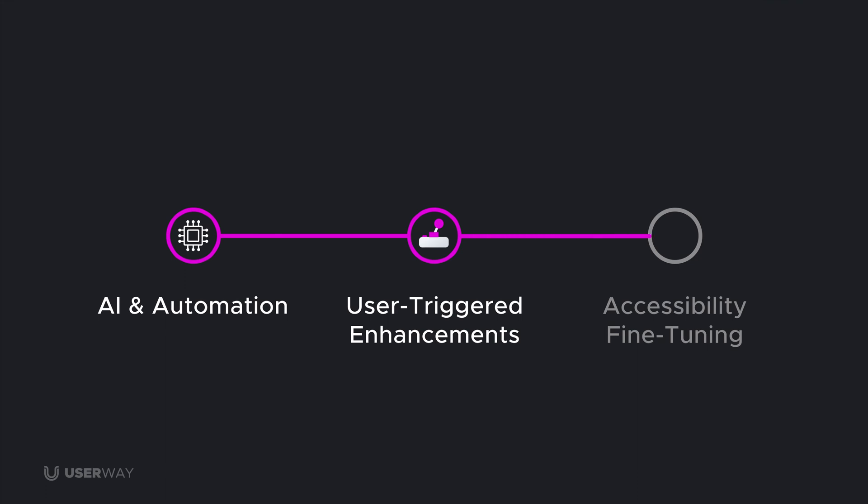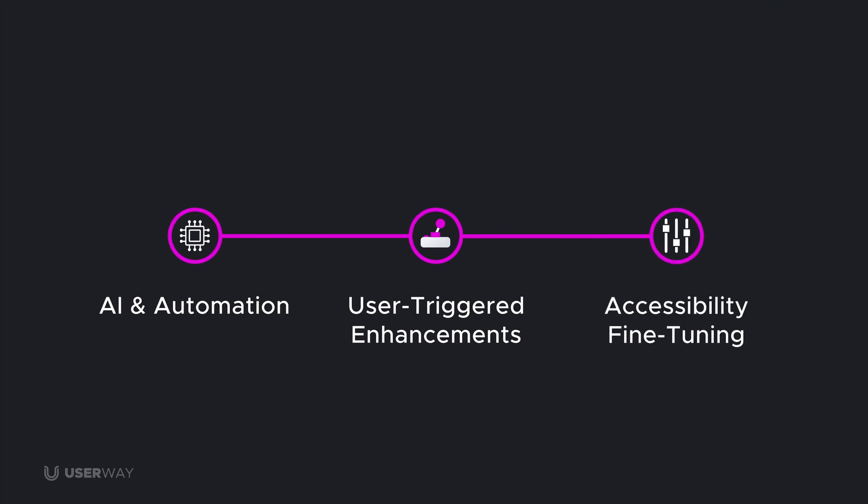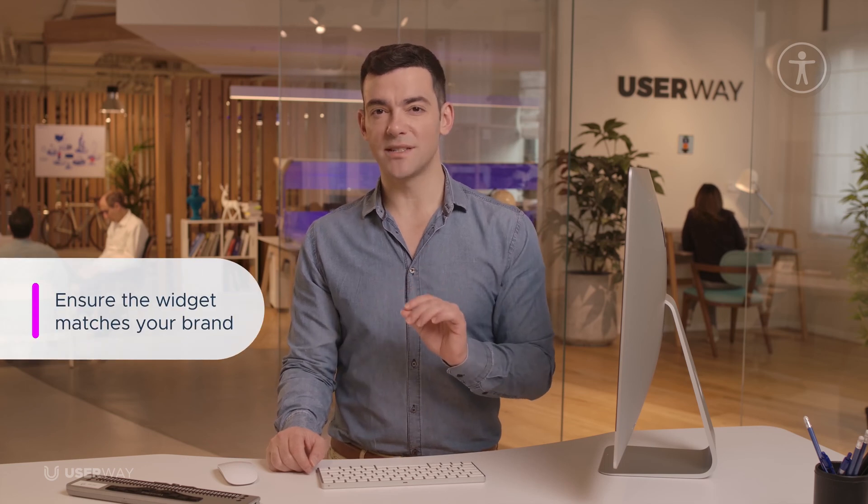Part 3: Accessibility Fine-Tuning. The third part of this demo shows UserWay's tools that help ensure that your website's accessibility is fully aligned with your brand. After deploying UserWay on your site, the first thing you'll notice is the universal symbol for accessibility. This can be customized to align with your organization's brand.